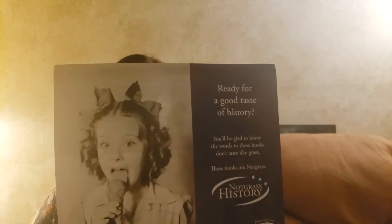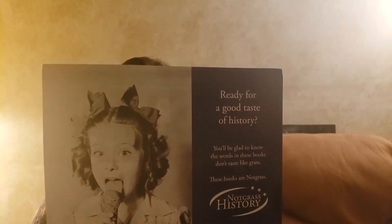It says: 'Ready for a good taste of history? You'll be glad to know the words in these books don't taste like grass.' Getting started with Notgrass history is easy. It's a Christian curriculum, so if religion in curriculum isn't for you, you may want to check it out before purchasing. We're Christian and I like to purchase a lot of Christian materials.